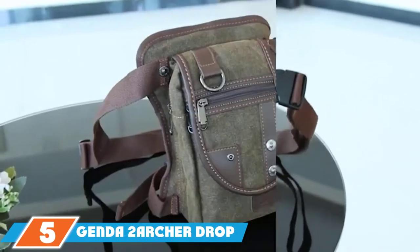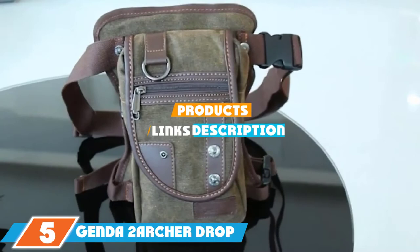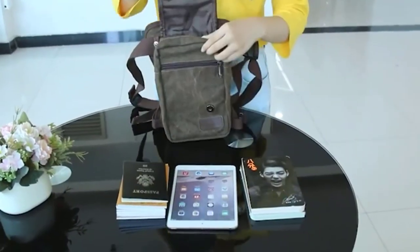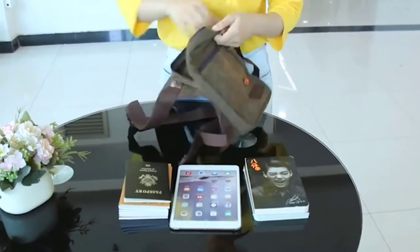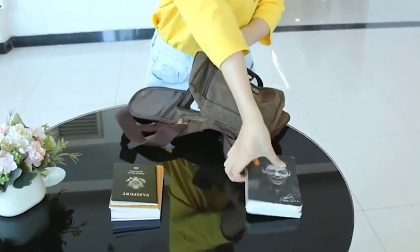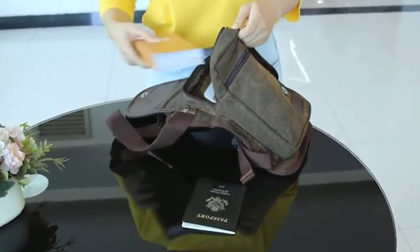At the fifth position, we have the Genda II Archer Drop Leg Bag. This is a smallish and retro-looking bag. It measures 11.4 inches by 7 inches and comes in a choice of four colors. It's made from canvas, so just be careful if you're out riding on a rainy day. Be warned that it won't be too long until the rain gets in.